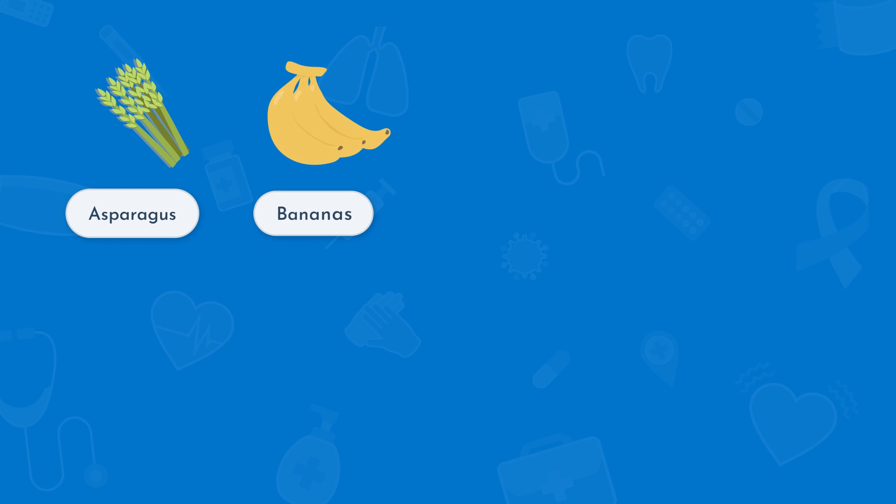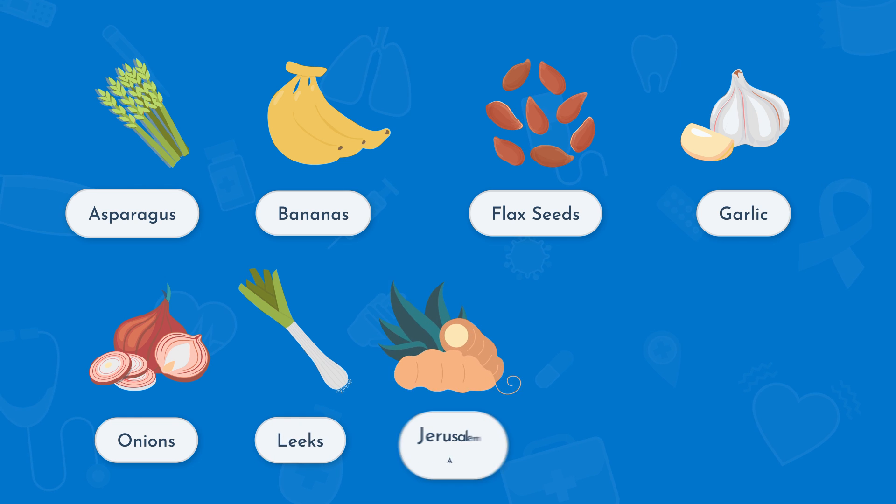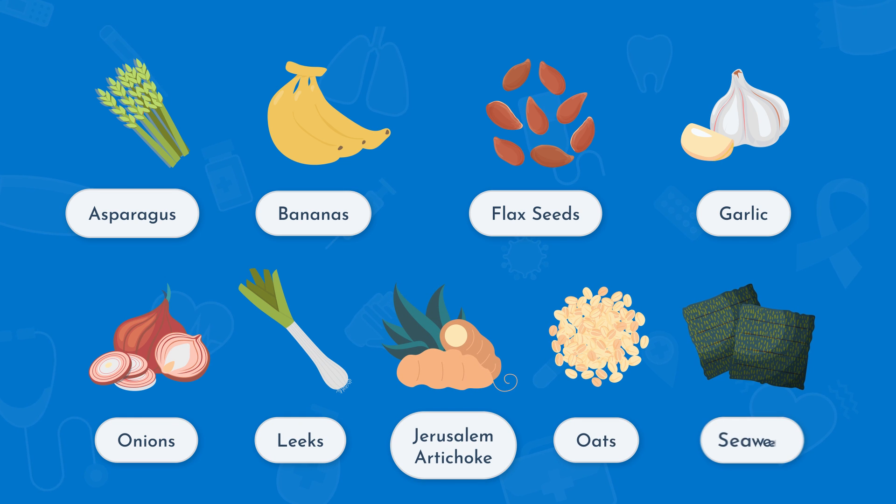Now let's talk about prebiotic fibers. These are non-digestible carbohydrates that can help promote the abundance of beneficial bacteria in the gut, and they can be consumed through food. Foods that contain prebiotic fibers include asparagus, bananas, flax seeds, garlic, onions, leeks, Jerusalem artichoke, oats, and seaweed.